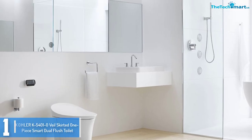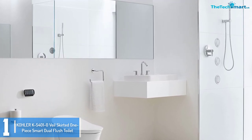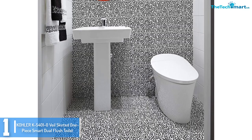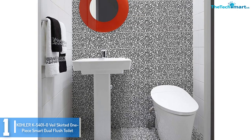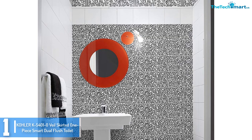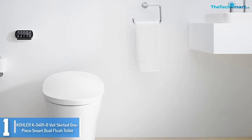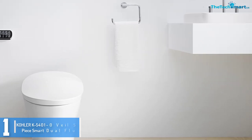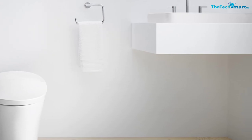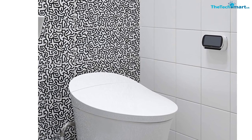And finally at number 1, we have the KOHLER K5401-0 Veil Skirted One Piece Smart Dual Flush Toilet. The Veil is a one-piece twin flush toilet that epitomizes high performance, ergonomic and minimalist design. This smart toilet features a precision-sculpted design with a collection of high-end inclusions, all fine-tuned for maximum comfort and hygiene. It comes with colorful LED nightlight capability, with lights that automatically switch on at night making it easy to position oneself on the heated seat. For ease of control, it has a touchscreen LCD remote. The tankless design allows for direct water delivery — 0.8 gpf for partial and 1.28 gpf for full flushes.